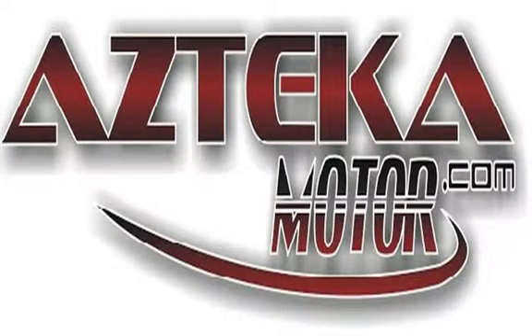Come to any of our four locations with proof of income, proof of address, ID, and your down payment. Once you find your perfect vehicle, you'll be driving away in your new vehicle in less than one hour, guaranteed. You can spend the rest of your day cruising around in your new ride. Only at Azteca Motor — remember the name, Azteca Motor, home of the no credit check.